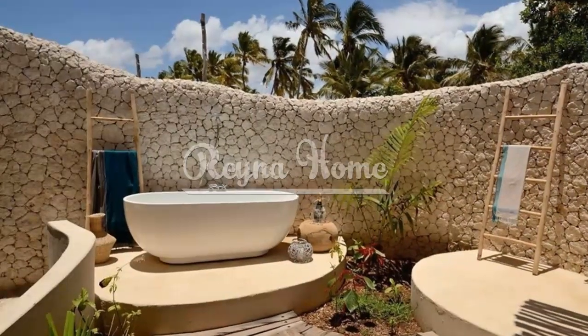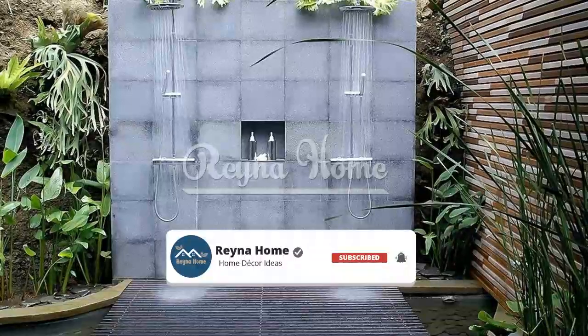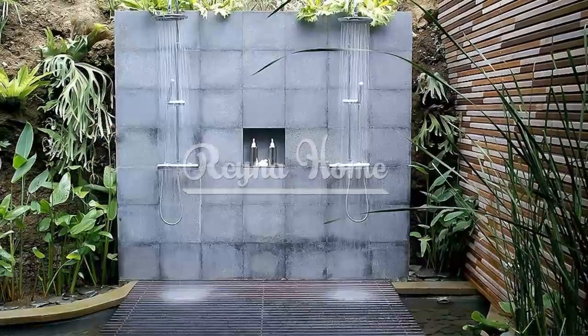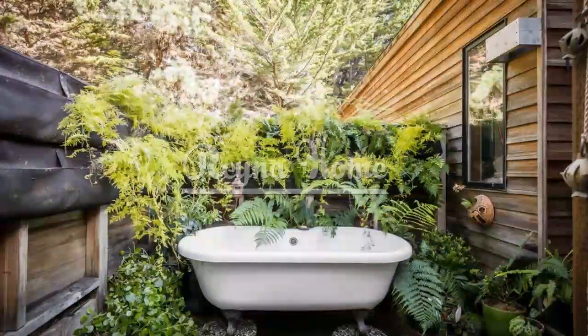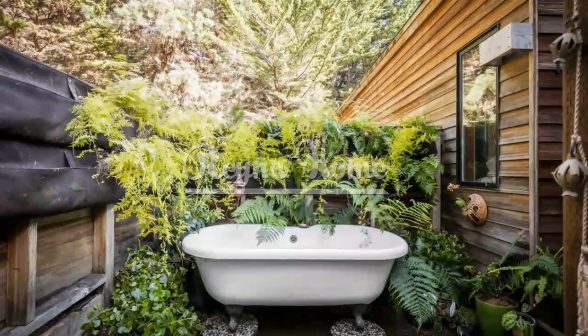Thoughtful lighting design can enhance the ambience of your outdoor bathroom, making it a tranquil retreat day and night. Utilize a combination of soft ambient lighting and task lighting to create a relaxing atmosphere. Consider using solar-powered lights or LED fixtures to be energy efficient and environmentally friendly. Additionally, incorporating candles or lanterns can add a touch of romance and warmth during nighttime use.